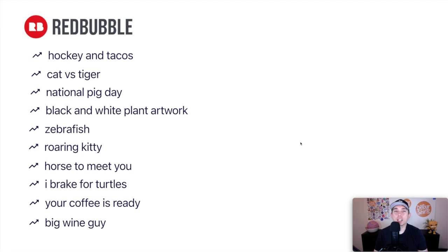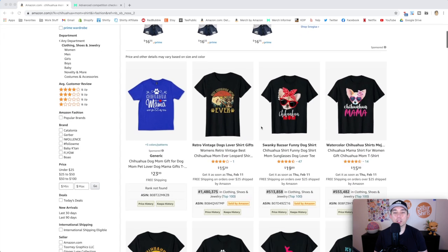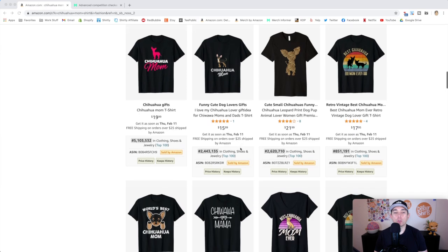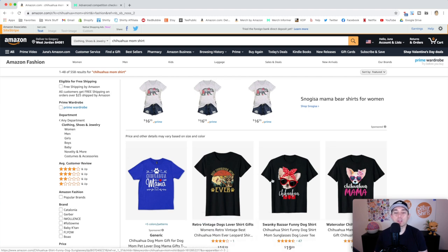Your reward for watching the whole thing is another edition of Trend Credits. The bonus trend is Chihuahua Mom — there are lots of different ways to do it and it's getting some low BSRs right now. Checking Merchant Informer, it's getting an A, so it's a good one to get into — there's a link in the description with some discounts. You can also scale this and make other chihuahua puns or sayings, or if chihuahua mom is doing well, try pitbull mom, husky mom, or other dog breed moms.